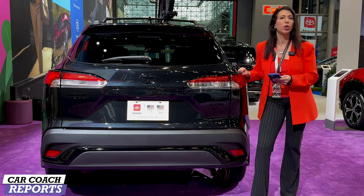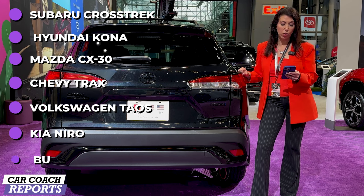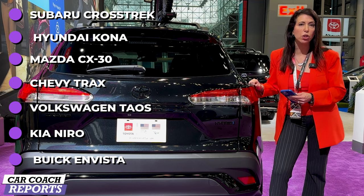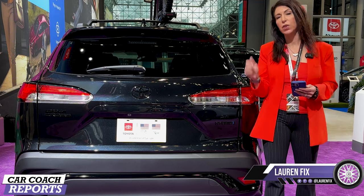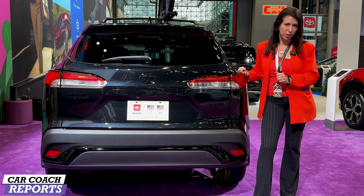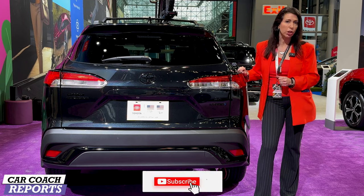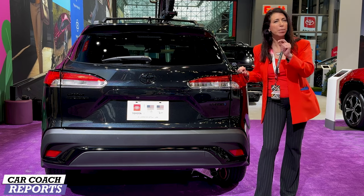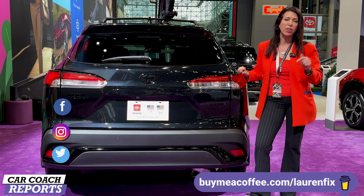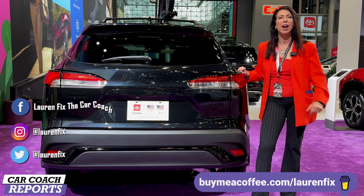The Toyota Corolla Cross competes with the Subaru Crosstrek, Hyundai Kona, Mazda CX-30, Chevy Trax, Volkswagen Taos, Kia Niro, and Buick Envista — all of which we've reviewed on the channel. This vehicle has great resale value as well as low maintenance and insurance costs. Put your questions down below, like and subscribe for more videos. Support the channel by buying me a cup of coffee — the link is in the description, along with the website, podcast, and social media. I'm Lauren Fix, thanks for watching.